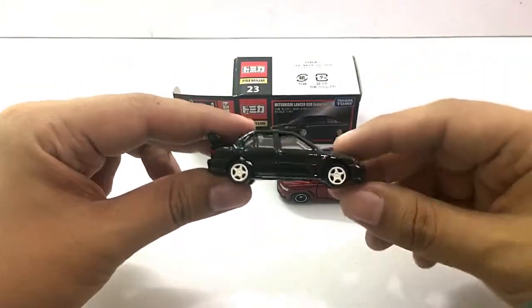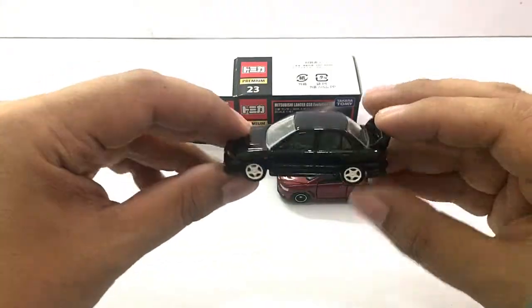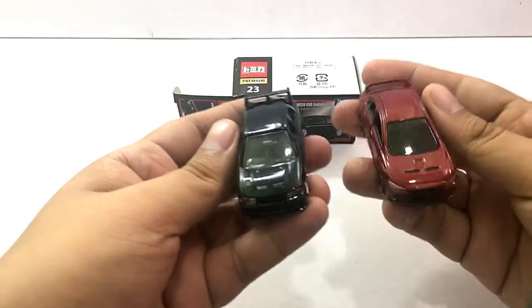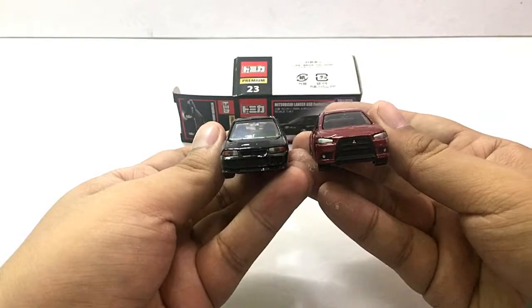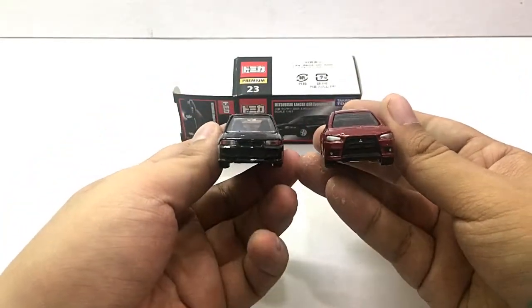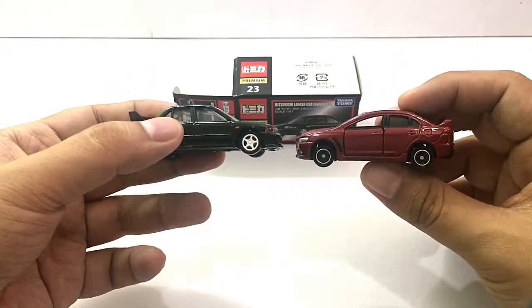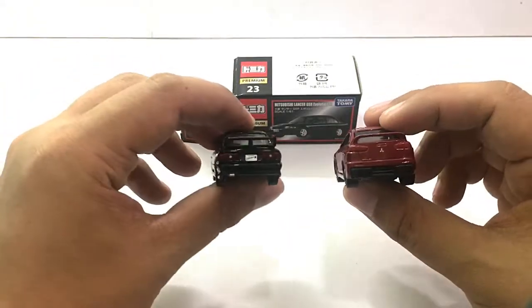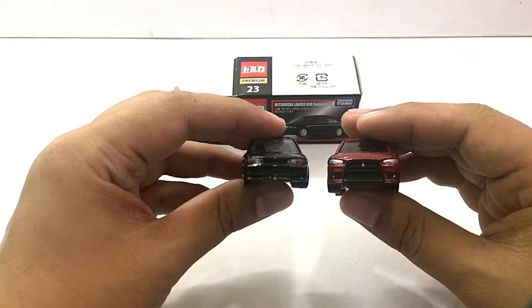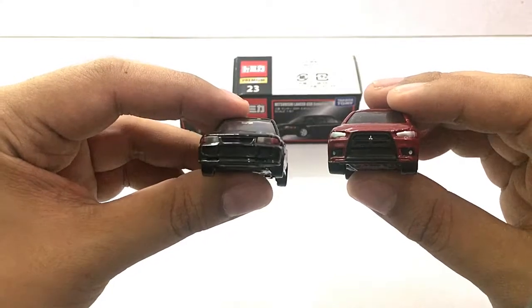We are going to compare it to this one — the Mitsubishi Lancer Evolution 3 from Tamika, from the premium line, which used to be known as the Tamika Limited Vintage. Now they've changed it to the premium line. Side by side, the Evolution 3 is narrower than this basic Evo 10.